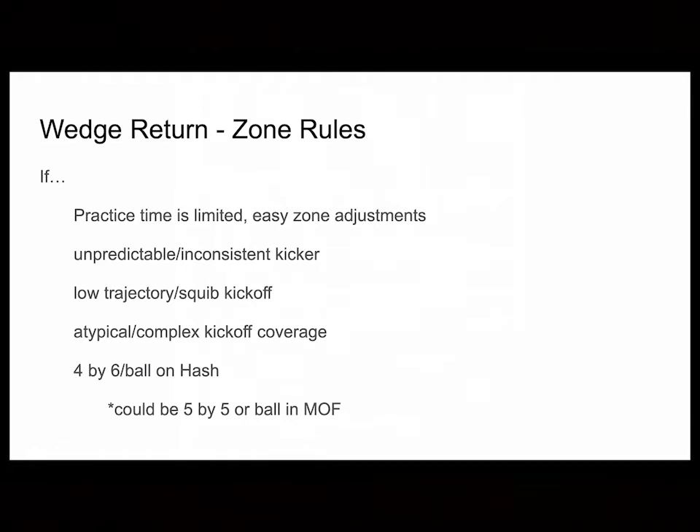What we were this year was a wedge return team. One reason to do a wedge return is practice time is limited. Maybe you go in in August planning to do both, or you plan on sideline but don't have the practice time later to install and work on it — then I would suggest you do a wedge return. It has easy zone adjustments. Also, knowing what kickers you're facing — are they unpredictable or inconsistent? What type of kickers are you facing in your league, conference, and schedule? That's where the wedge return is a little bit better. If the kickers are squibbing, have low trajectory, not enough hang time to do kick-outs and angles for a sideline return, then the wedge return is probably better for you.